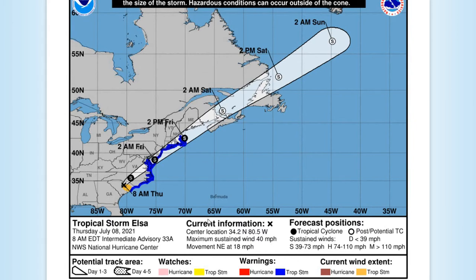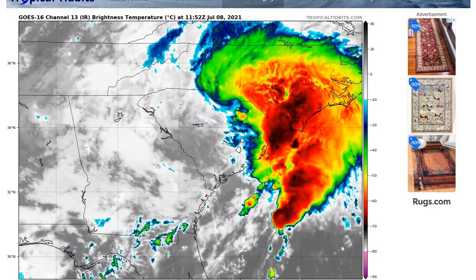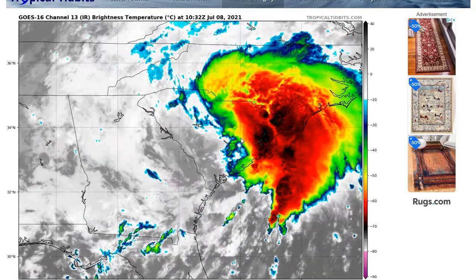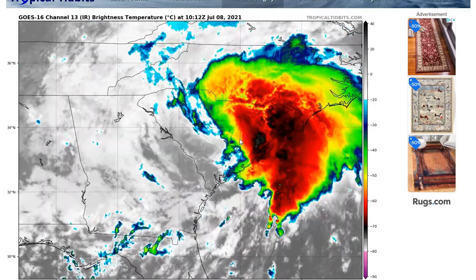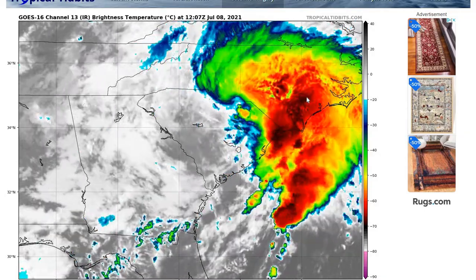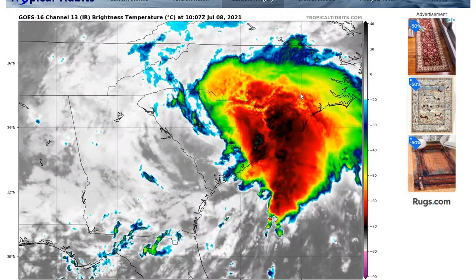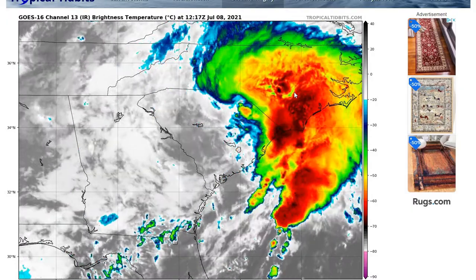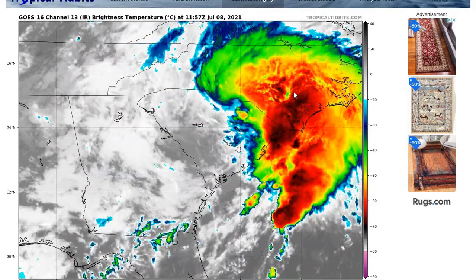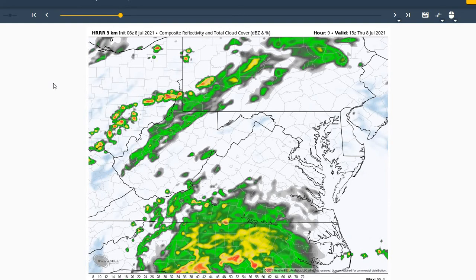The current advisory as of 8 o'clock shows 40 mile-an-hour sustained winds, moving northeast at 18 miles an hour. Looking at the infrared imagery of Elsa this morning, you can see it's becoming more non-tropical, or extra-tropical, indicated by the colder cloud tops north and east of the system, showing that trough interaction is starting to take place.